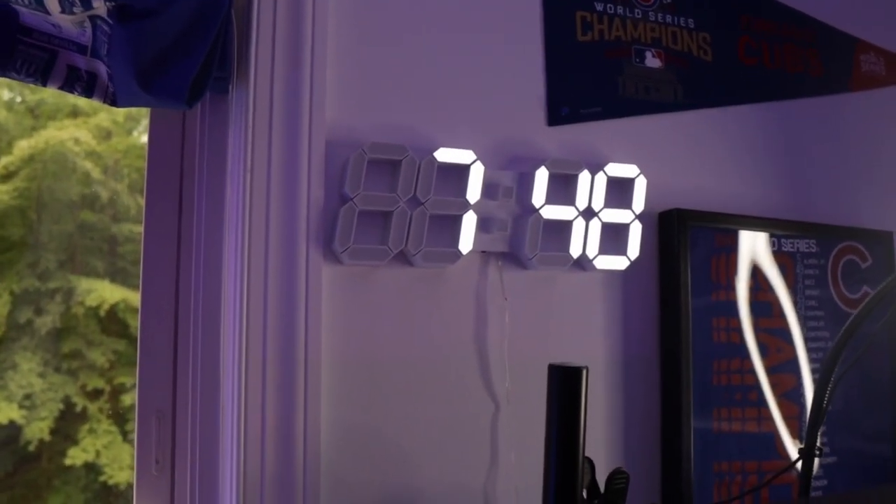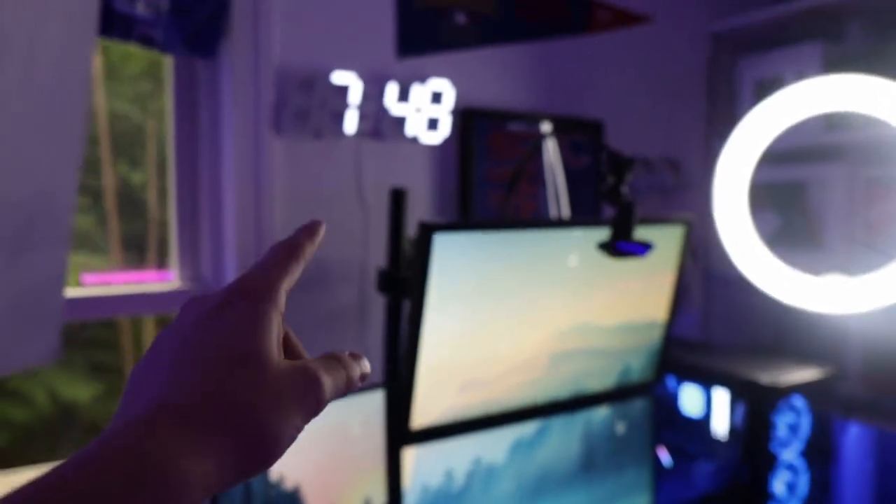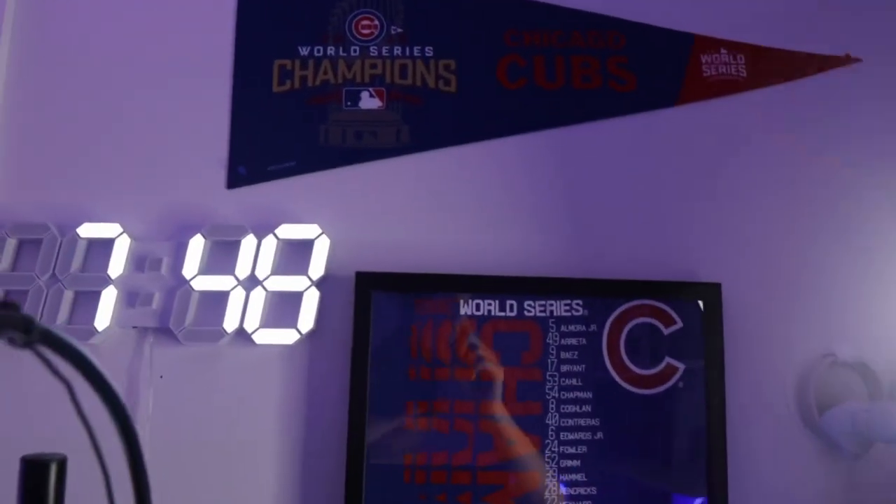Up here, one of the most aesthetically cool parts of my setup in my opinion is my 3D LED clock. This is so cheap and I think it looks so sick. Coming from the top part of my setup, it's like the first thing you notice when you walk into my room.